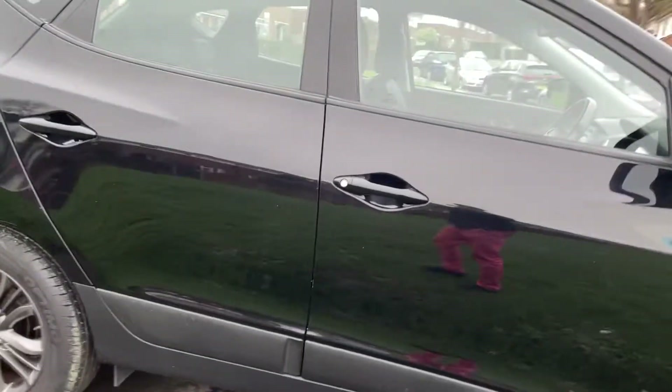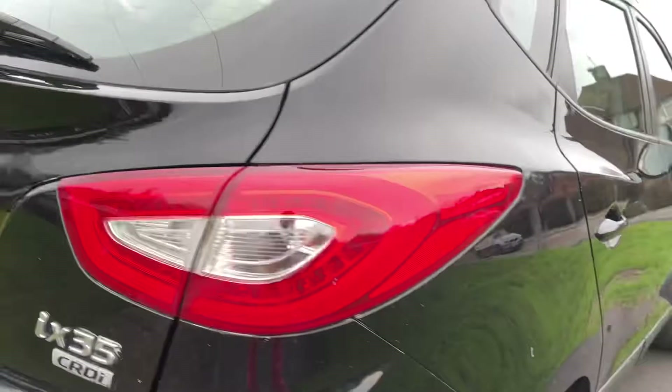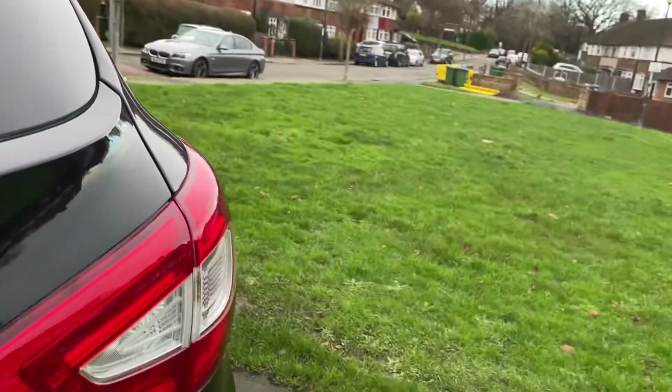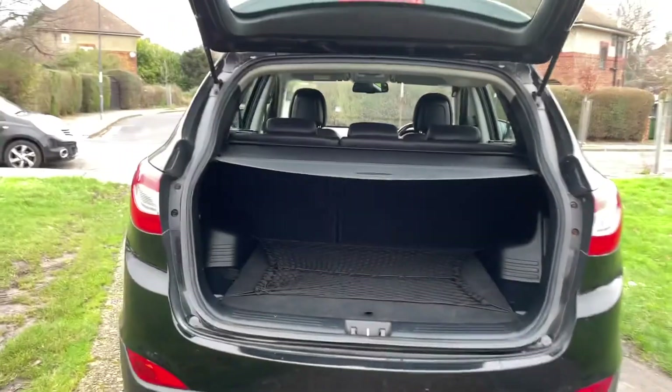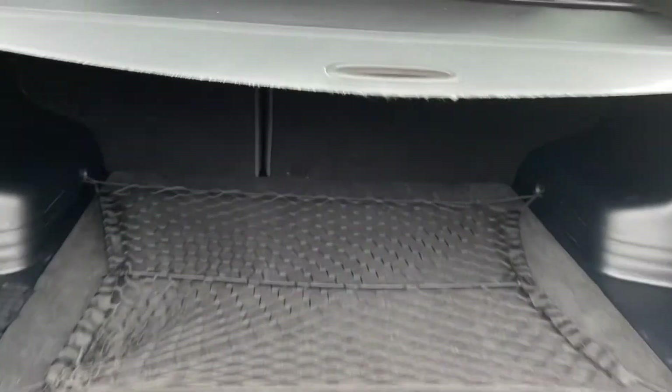It's got your normal wear and tear on the vehicle. A couple of scuffs on the alloys but nothing that stands out. It's got a nice big boot, very clean.